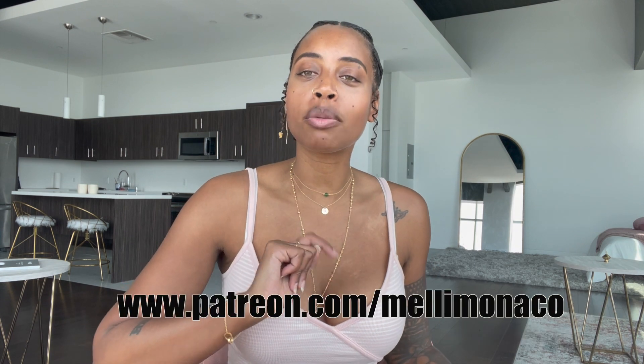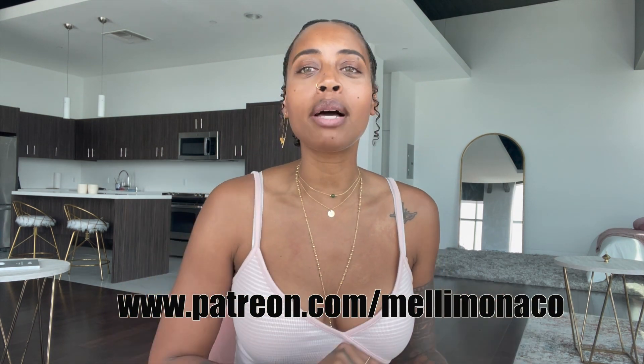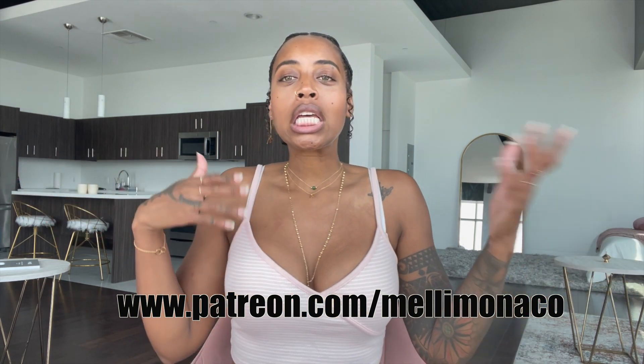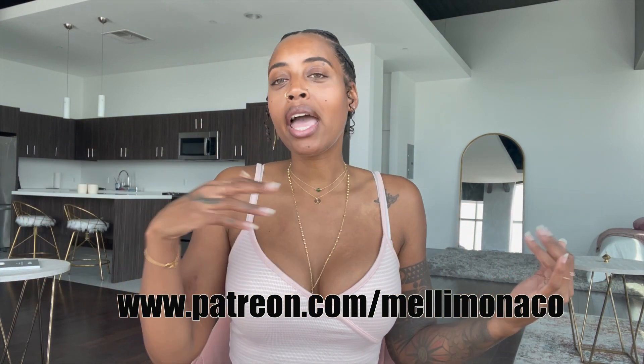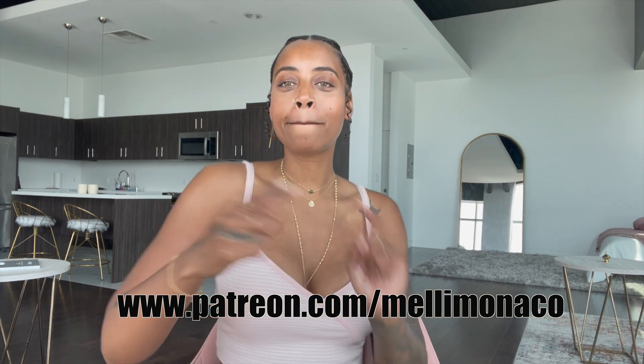Before we start, don't forget to go subscribe to my Patreon at www.patreon.com/meliemonaco — show me a little support, see a little sexiness from me and some exclusive content. All right, so now let's go.